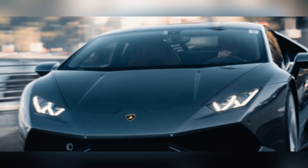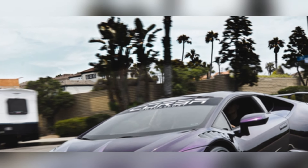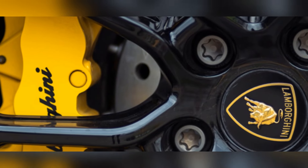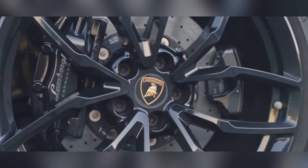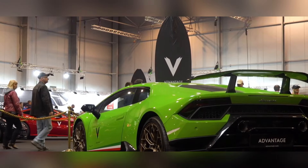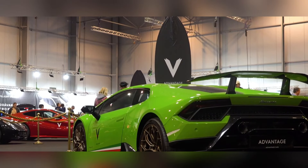Its all-wheel drive system provides incredible grip, allowing you to corner with confidence and precision. The steering is razor-sharp, providing instant feedback and making you feel completely connected to the road. And when it's time to slow down, the massive brakes provide fade-free stopping power, ensuring you're always in complete control.